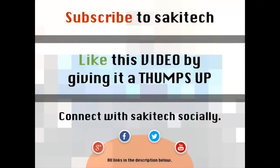Alright, so that brings us to the end of this video. Go ahead and subscribe to my channel for more videos to come. Give me a thumbs up if you liked this video. You can also connect with me socially on Google Plus, Facebook and Twitter, for which all the links are in the description below. Thank you again and I'll see you next time.